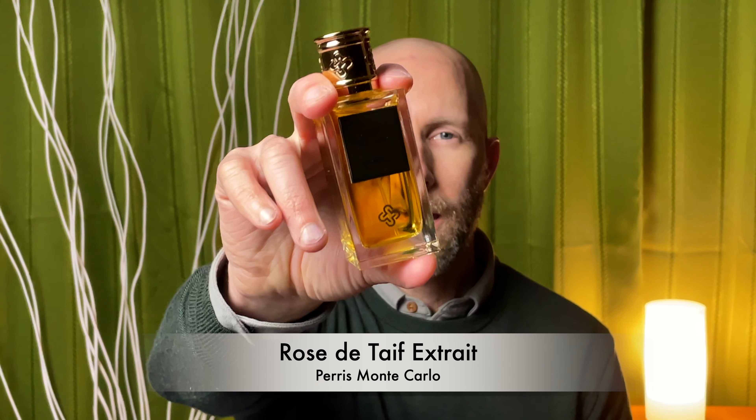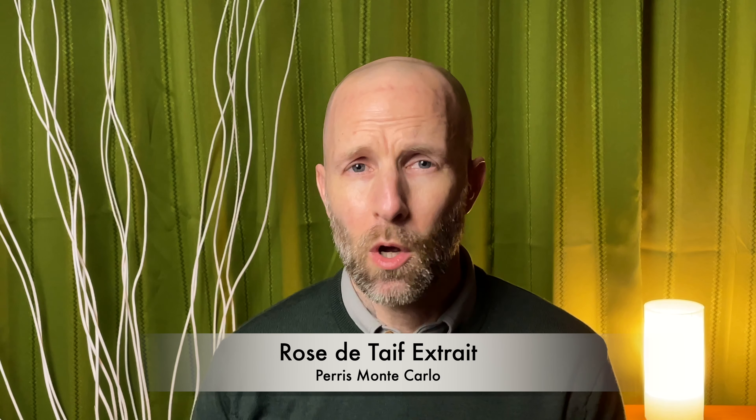Next up, from the House of Paris Monte Carlo, we have Rose de Taif X-Straight. Now this is one that I haven't gotten to wear yet during the spring season because it's a recent pickup for me. But I have worn this one in the wintertime, and I feel this one is really going to shine during those warmer temperatures, especially in the spring and maybe even in the summer as well. This one is very thick, jammy rose. And when you spray it on your skin, it is very oily — you can see the oils here.